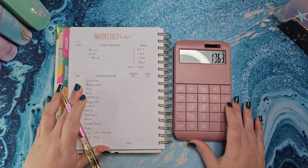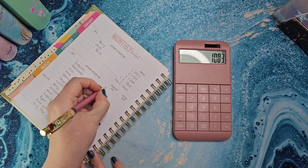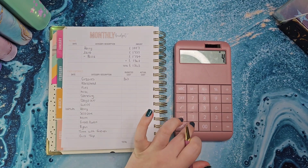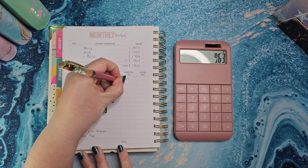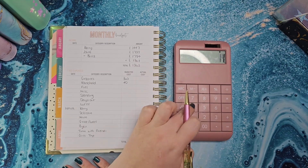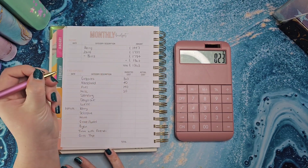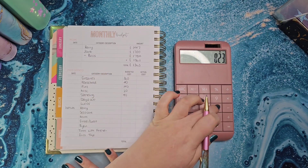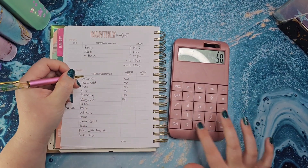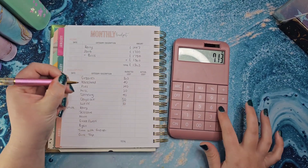Groceries is going to get £90 a week, which is £360 for the month because it's four weeks this month. Household I'm going to put £40, so that's £10 a week — these are generally the same every month. Fuel, because it's only four weeks, I'm going to do £140 rather than £160. Miscellaneous is going to get £20 and spending is going to get £40, so that's £60. Days out is going to get £50 as usual — we never actually used £50 last month, but it's in the holidays fund. Lucas is going to get £30 because that worked last month.